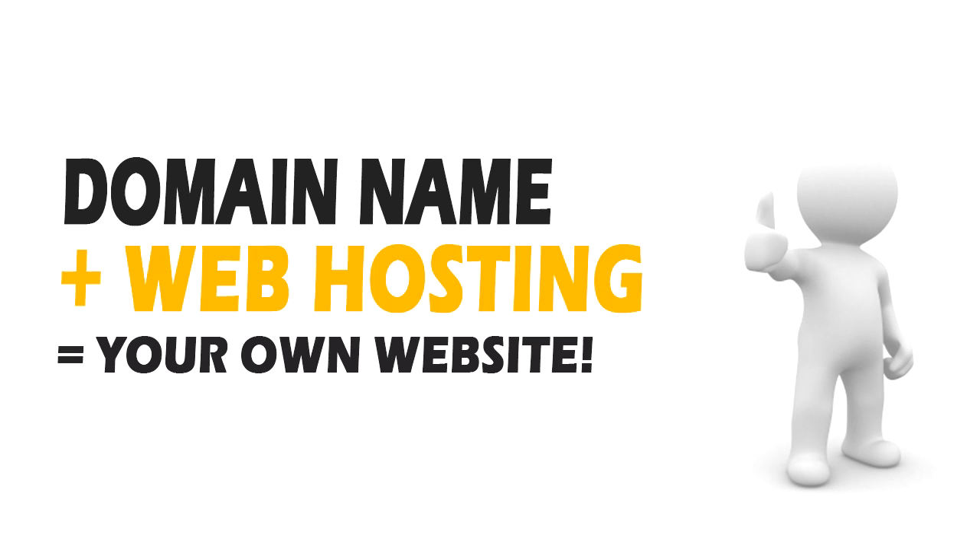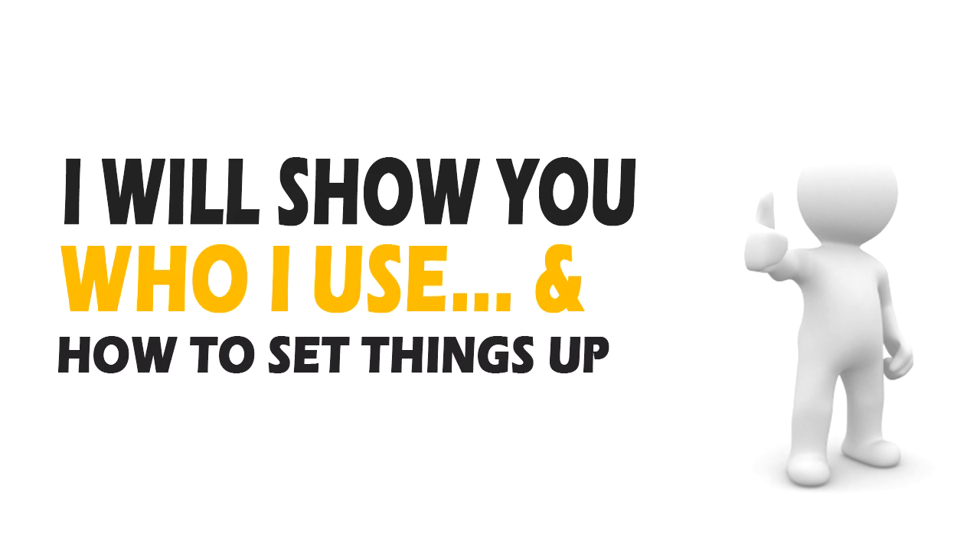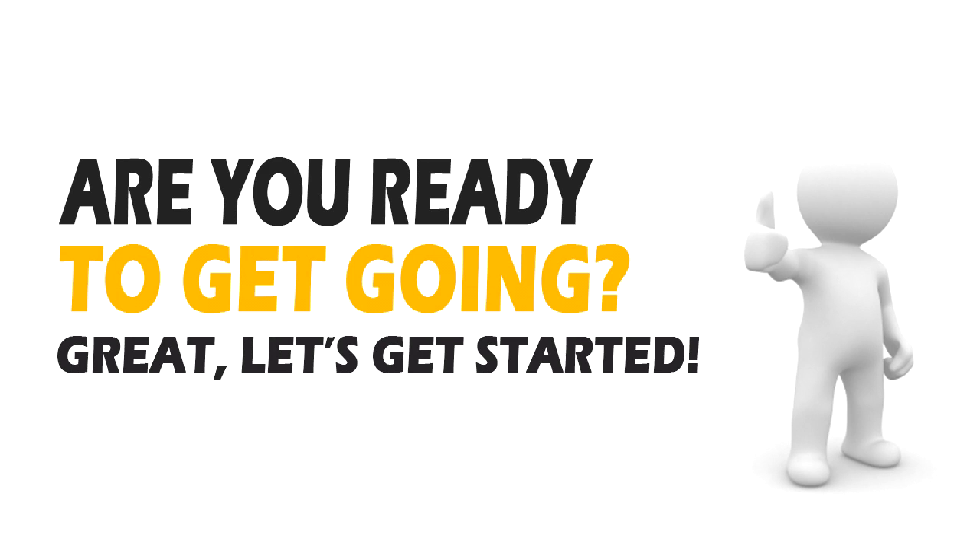Today I'm going to show you how to get both a domain and a website, and how to set them up. I'll be showing you one of the biggest, most reputable companies on the internet for both your domain and web host purchase. You don't have to use the company that I mention, but I personally use them for my own sites and I recommend them to my family and friends. Without further ado, let's get started.